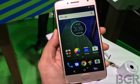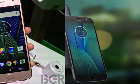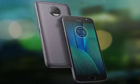Camera primary: dual 13MP, f/2.0, autofocus, dual LED dual-tone flash. Features: geotagging, touch focus, face detection, panorama, auto HDR. Video: 2160p at 30fps.